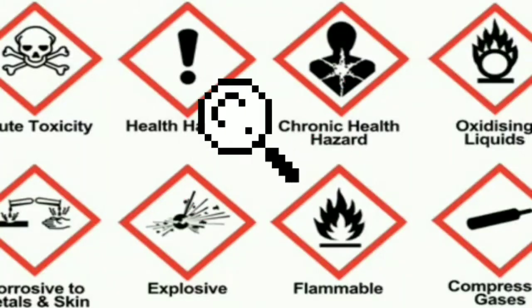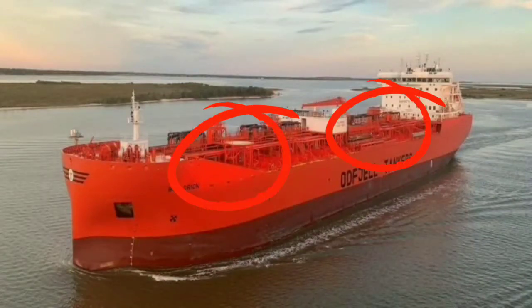Number 3: Chemical Tanker Ship. What is a chemical tanker ship? A chemical tanker ship is a type of tanker ship designed to transport chemicals in bulk. Chemical tankers are ships constructed to carry a cargo of noxious liquid substances in bulk.